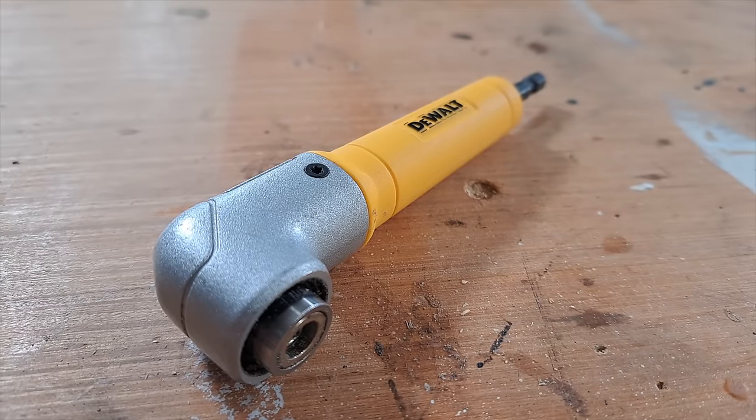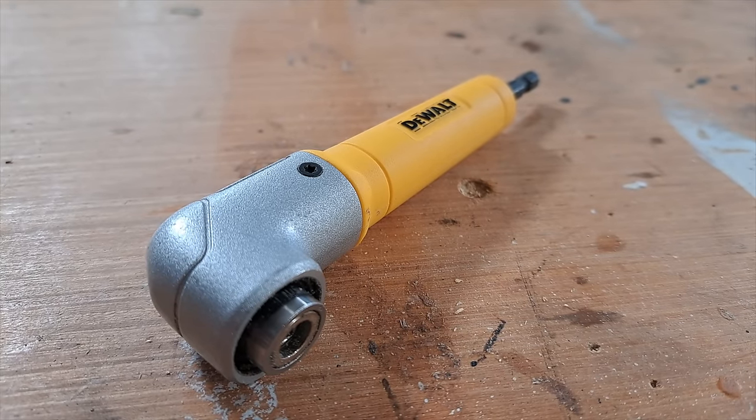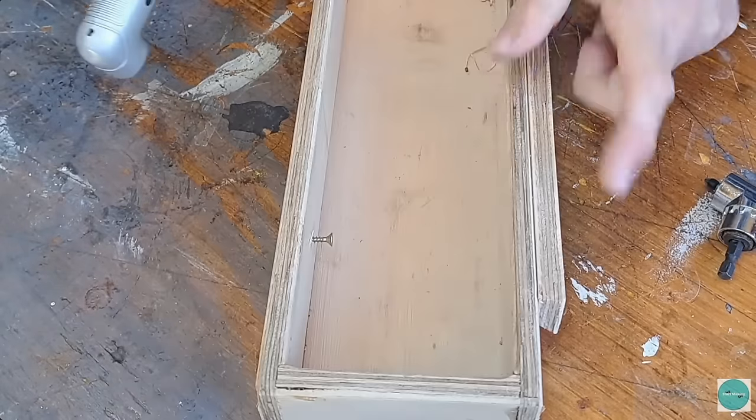This is a no-brainer. If you're working in a tight space, this right-angle drill bit holder — say no more. I stand by that.